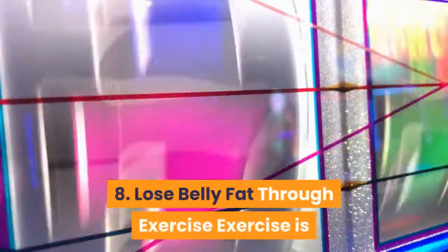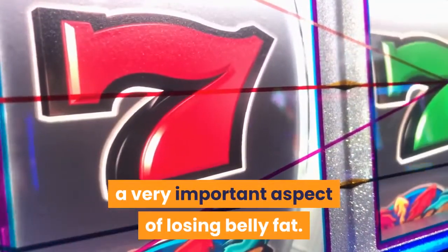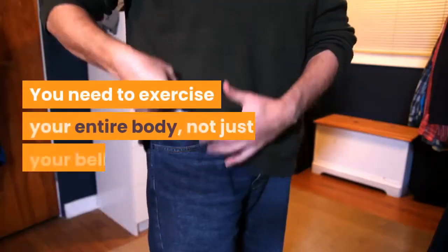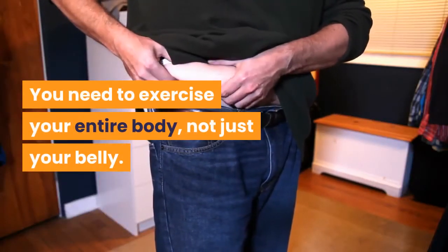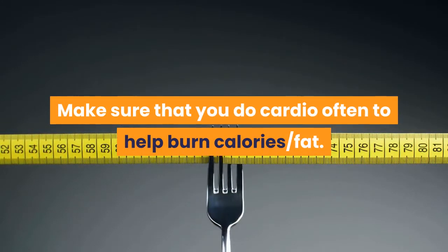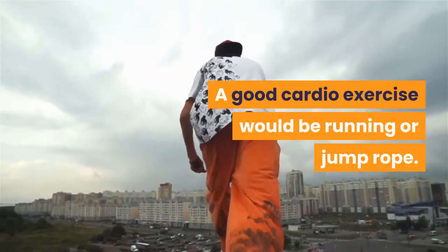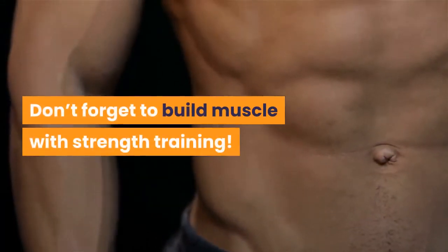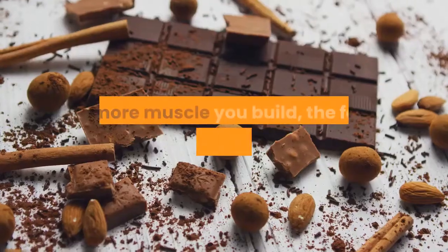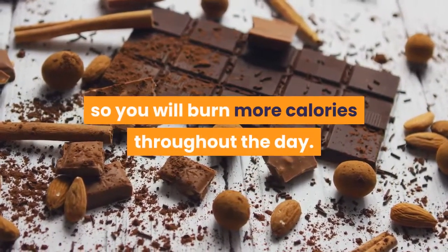8. Lose Belly Fat Through Exercise. Exercise is a very important aspect of losing belly fat. You need to exercise your entire body, not just your belly. Make sure that you do cardio often to help burn calories and fat — a good cardio exercise would be running or jump rope. Don't forget to build muscle with strength training. The more muscle you build, the faster your metabolism will be, so you will burn more calories throughout the day.